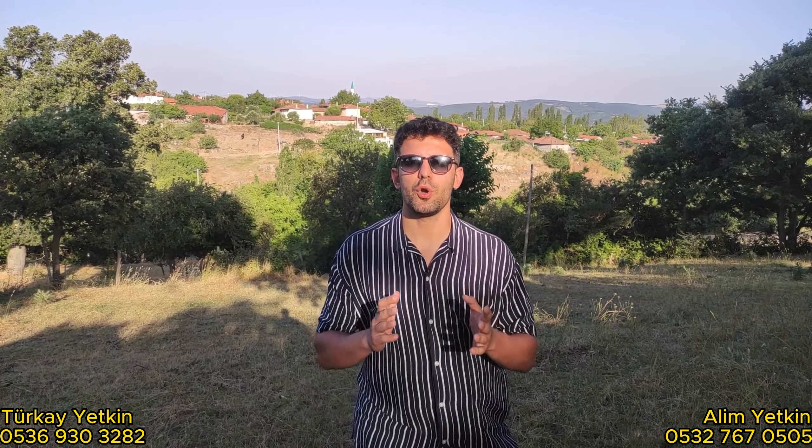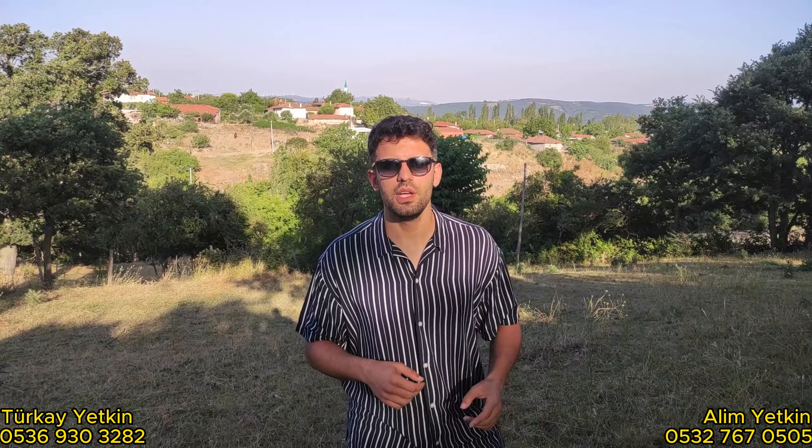4440 metrekare, çok büyük bir alan arkadaşlar. Bakın, 5 dönüm yerden bahsediyorum, neredeyse 5 dönüm. Resmi Kadastro yoluna cephe. Tapuda avlulu, kerpiç ev yazan bir yerdeyiz.